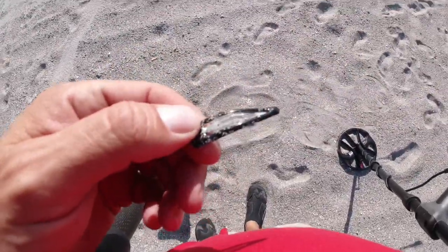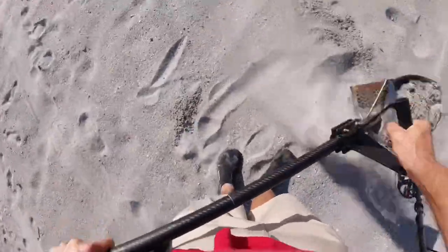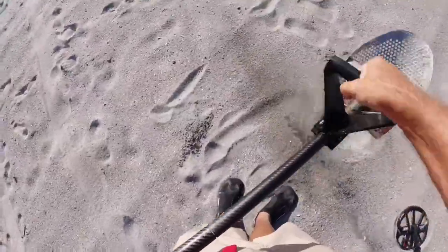Somebody lost their hair. 13 — I'm sure it's a bottle cap. I mean a full cap. Hopefully it's a nickel. Or something better. And there it is.